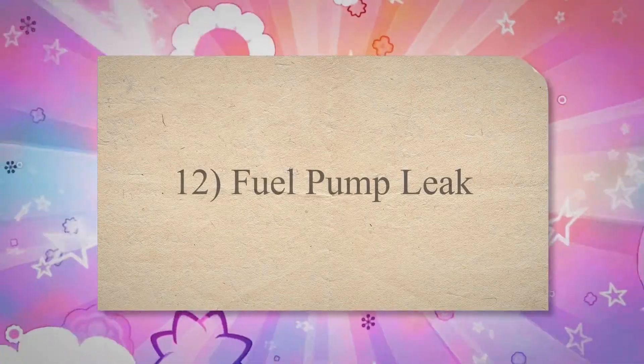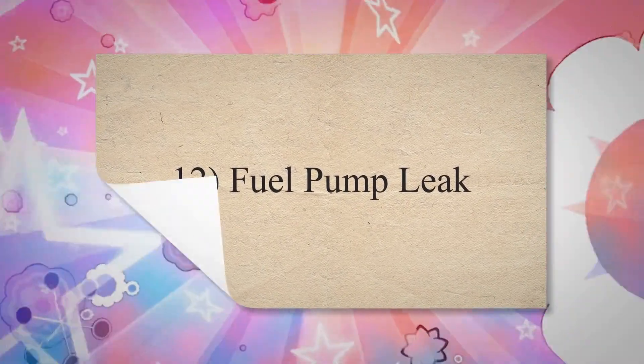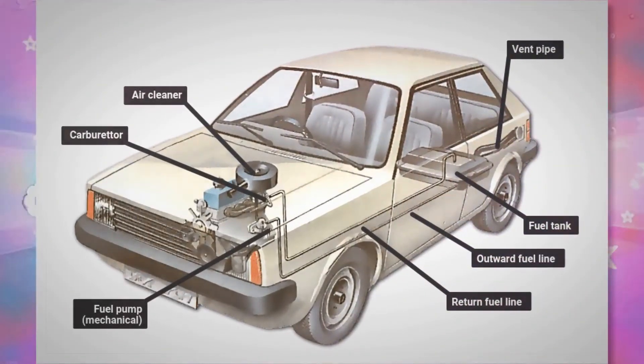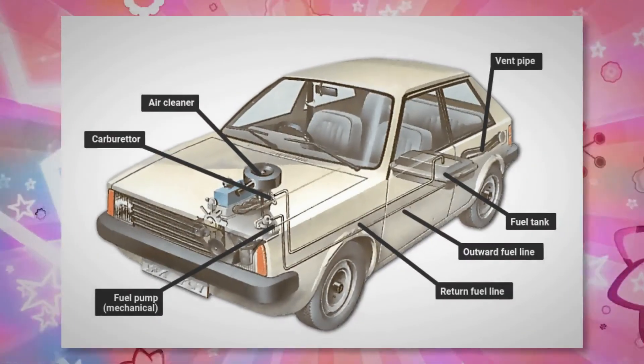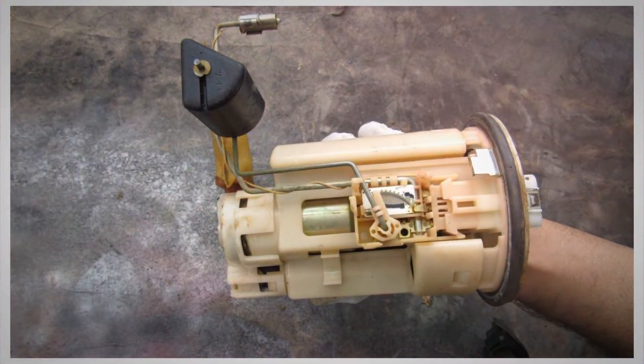12. Fuel pump leak. The fuel pump delivers fuel from the fuel tank to the engine. Leaks in the fuel injection system or fuel pump can generate different issues with the internal combustion process. If the fuel pump is leaking, the combustion chamber may not be able to get the right amount of fuel. This may be enough to start the engine but may not keep it running.